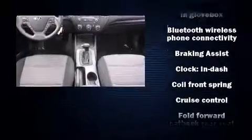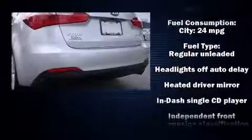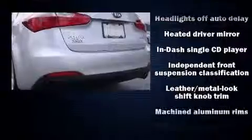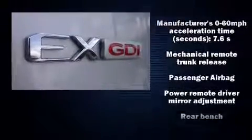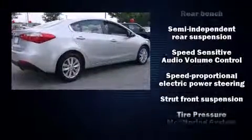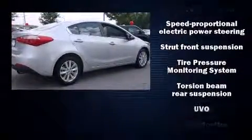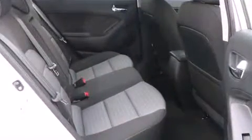Audio features include a CD player with MP3 capability and six well-positioned speakers. Kia ensures the safety and security of its passengers with equipment such as dual front impact airbags, head curtain airbags, traction control, a security system, and four-wheel disc brakes with ABS. Brake Assist technology provides extra pressure when applying the brakes.